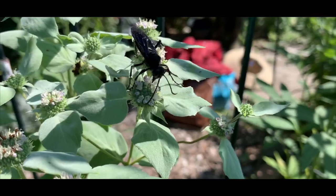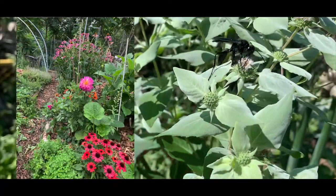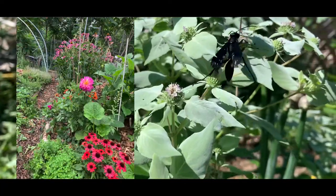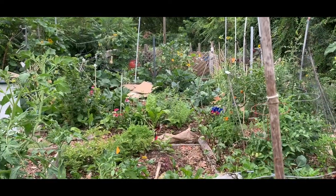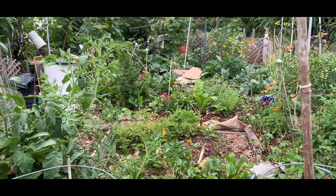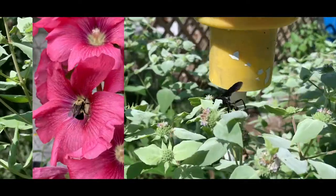One thing about predators is that they are usually not the first group of creatures to show up in an ecosystem. You have to have food for them. So the best way to attract food for predators is to plant different flowers, different plants, to really create biodiversity in your garden. In my experience, that is the number one most effective way to address pests.